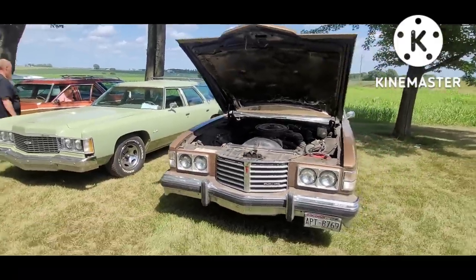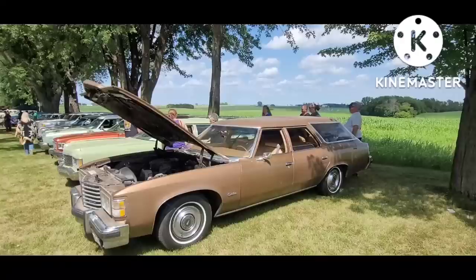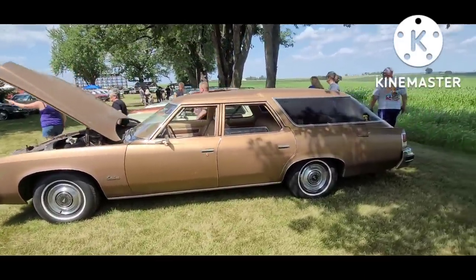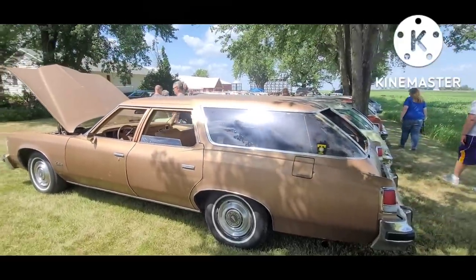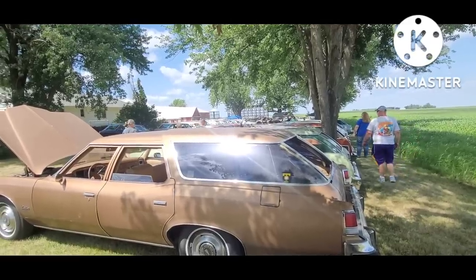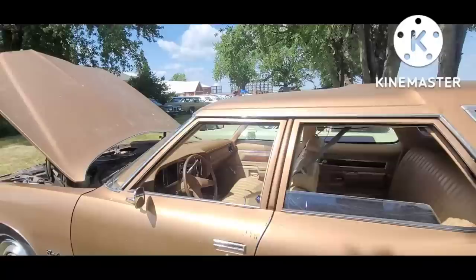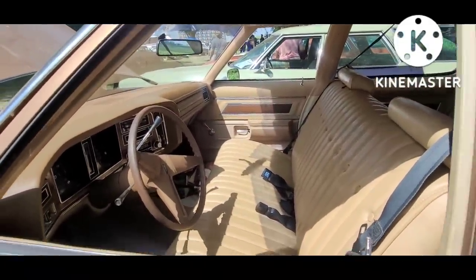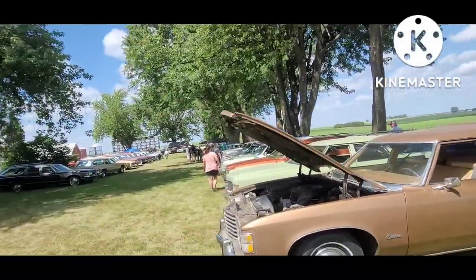And this Pontiac is going to be a '75 - that's a really neat car. Brown is pretty common for '70s cars, along with greens and browns. A lot of families grew up in these cars and have fond memories of them now.